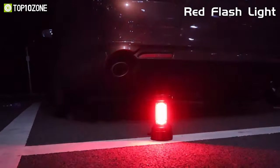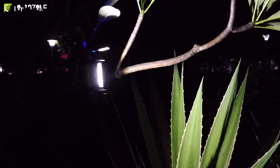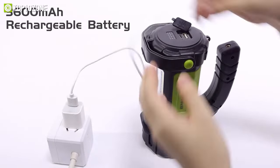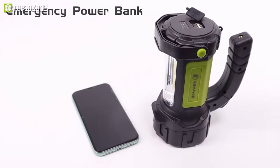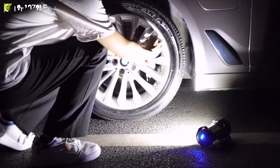Whether you're reading a book in your tent or hiking through a dense forest, this lantern has got you covered. The 3600 mAh rechargeable battery is a real game changer — it can be fully charged in just 3 hours, giving you up to 12 hours of continuous use.